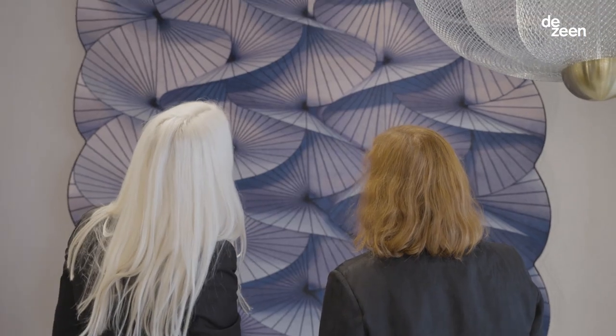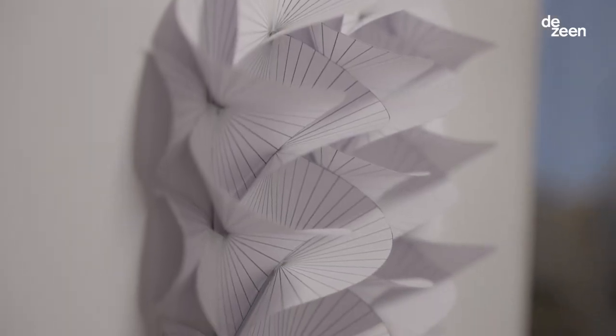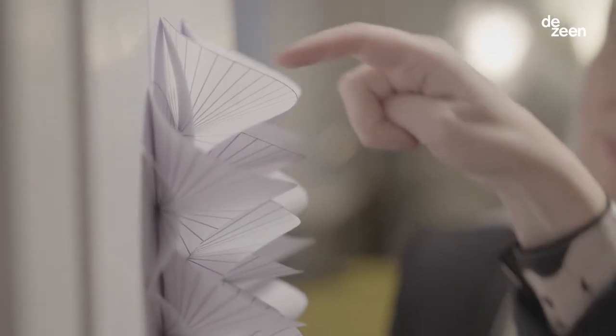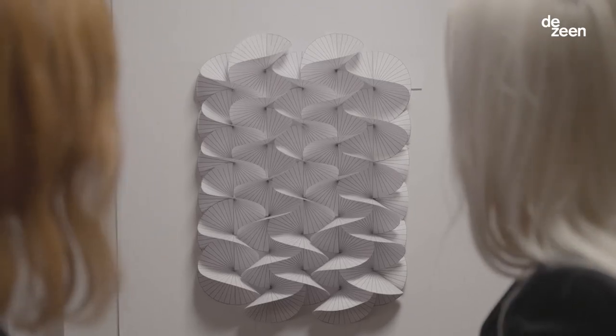The Serpentine carpet is a three-dimensional piece. We made it in paper and then we photographed it and used all the highlights and the shadows in it, and then it was recreated and printed as a carpet.